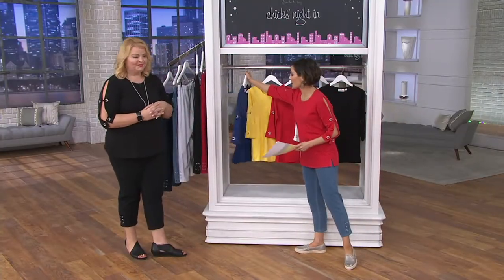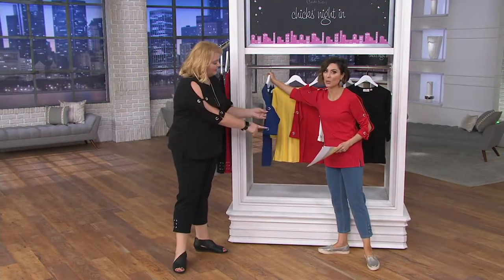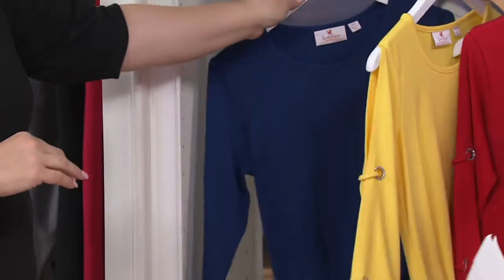All right, here is the navy choice. If you want to do that with the white, that's such a nice option, but it would also look terrific with the bleach denim. And they all have silver grommets — they're all silver.